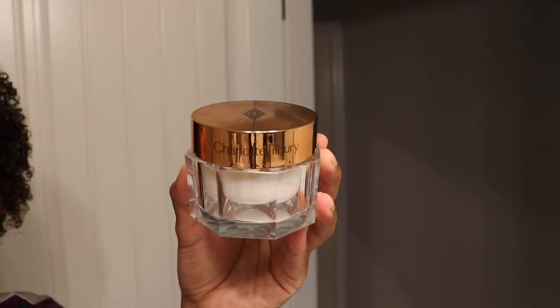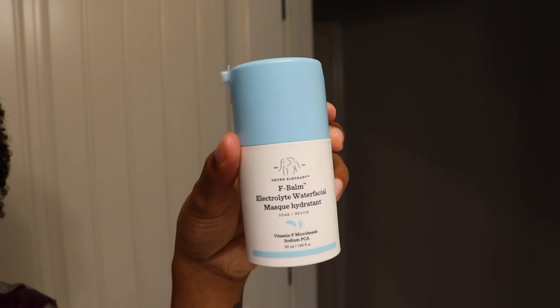For the last step it's just going to be moisturizer. I have two to share today. One I really love is the Charlotte Tilbury Magic Cream — this is majorly bougie, about $100. I keep getting them as gifts so I'm thankful, but I don't know if I'd actually purchase a $100 moisturizer myself. I also want to mention the Drunk Elephant Electrolyte Water Facial — it's basically their hydrating overnight mask and I use this every other night. It's so good especially if you have dry skin and you just need that added moisture.